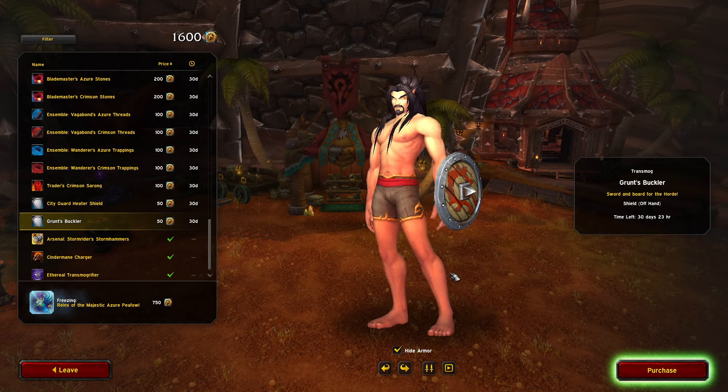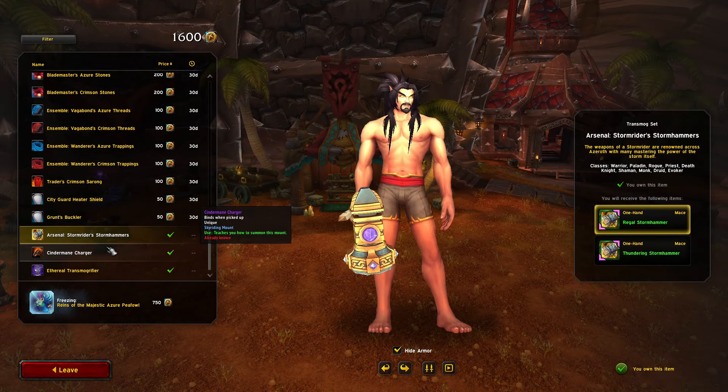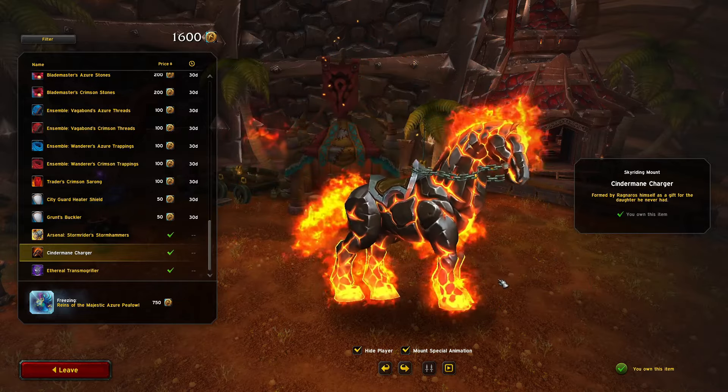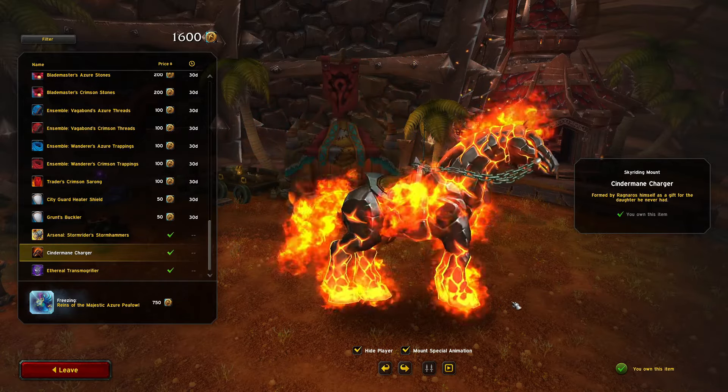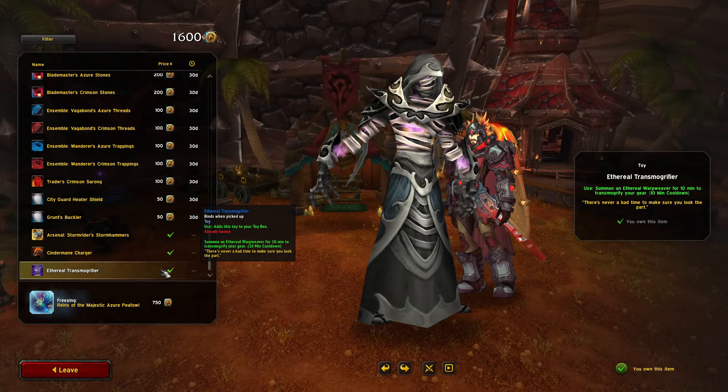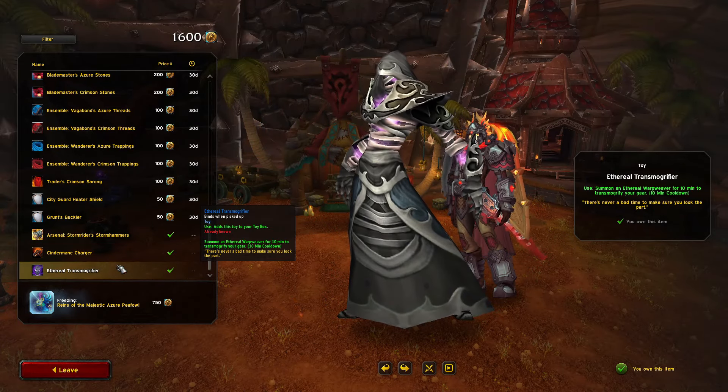Front Spuckler — we got a Horde and Alliance shield, both look solid. Another hammer — I have this as well. Oh, you get the Cinder Main Charger too! Look how cool this thing is — this is a flying mount and look how incredible that looks.